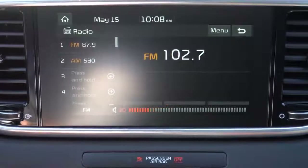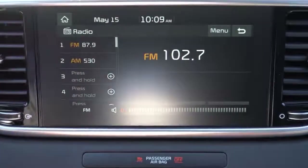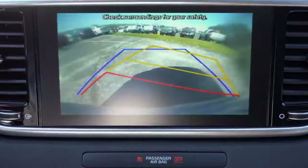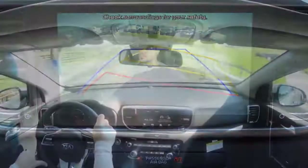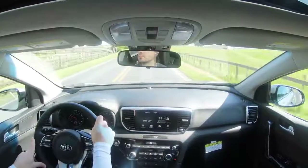One last thing on the infotainment screen — when you put this one in reverse you will find a rear-view camera letting you know who or what is behind you, which is always convenient.